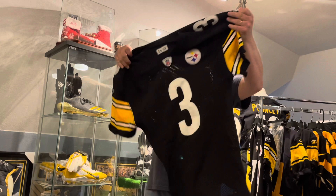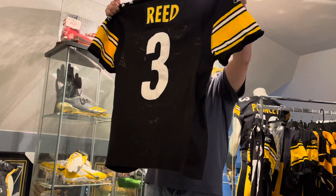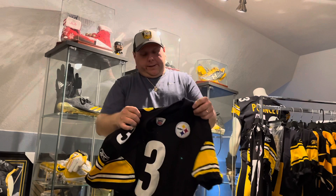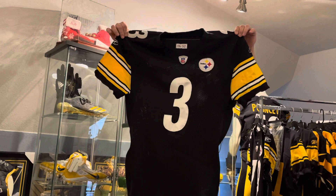Most of the wear you'll see is on the sleeves and the arms and that front chest piece. This is a home jersey, 2006 — the year after that Super Bowl year. Another two-time Super Bowl champion added to the collection. Jeff Reed, 2006, and it has 10 total repairs.